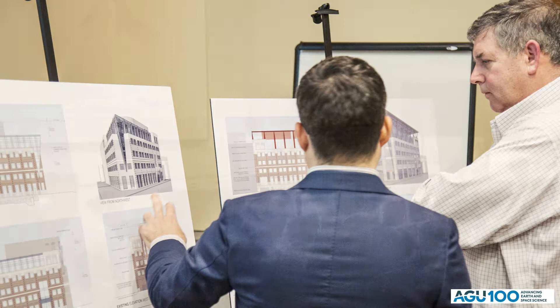When the AGU board decided to renovate this building, we could have easily done a regular old renovation, but our board, our leadership, and the staff here really wanted to do something that demonstrated our passion for the science, our passion for our climate, and our passion for the planet. So the idea was to strive for a net-zero energy consumption building, which we're very excited about.